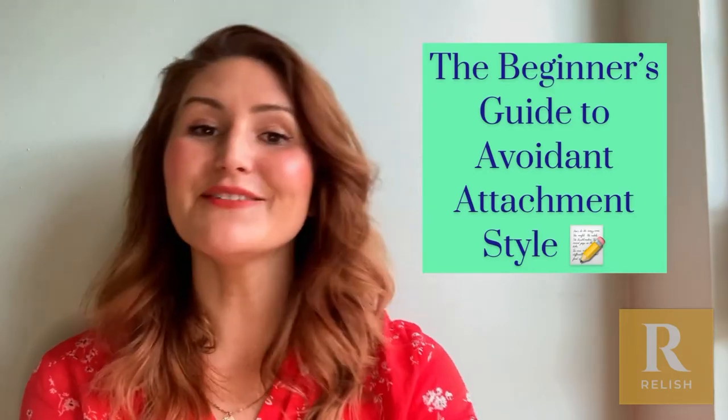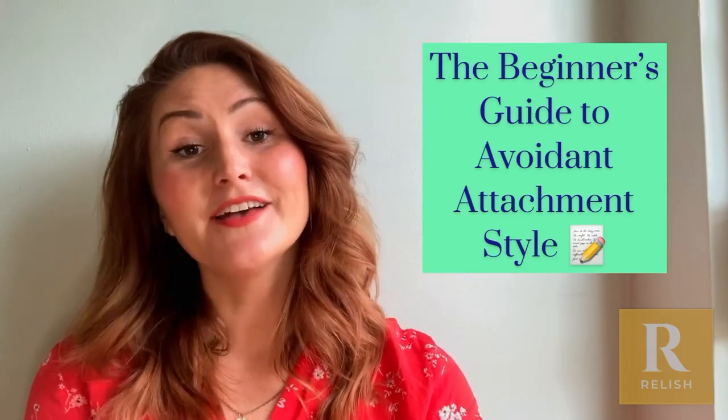Hi there, my name's Bryony, I'm Head of Coaching here at Relish and today we're talking about the Beginner's Guide to Avoidant Attachment Style. So you've probably heard of attachment — it really does make a big difference in our relationships, whether that's our work, friends, family or romantic relationships.